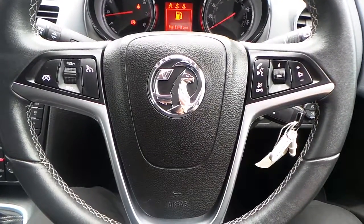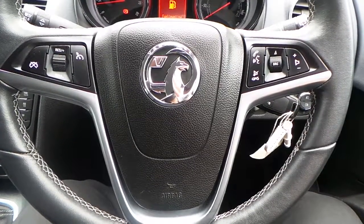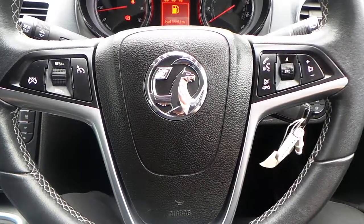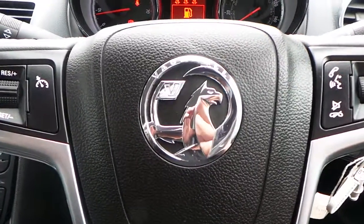If you would like any more information on this 63 plate Vauxhall Mareeva 1.4 16 valve Techline finished in crinium blue, please contact us here at Pentacom Vauxhall in Rochdale. Thank you very much for viewing.